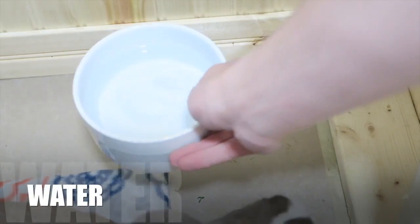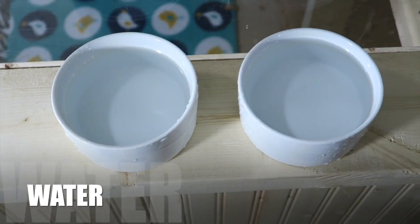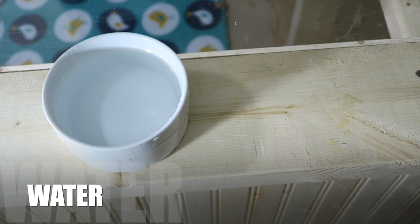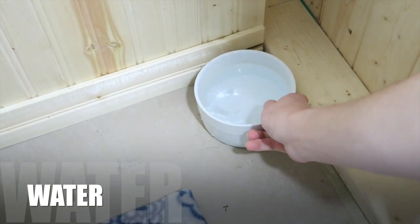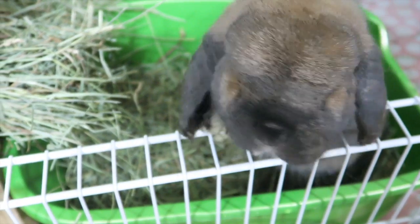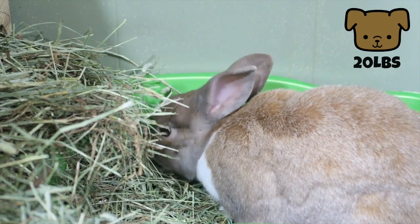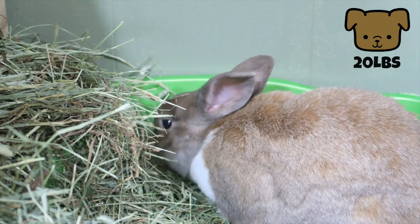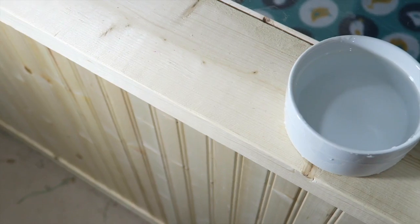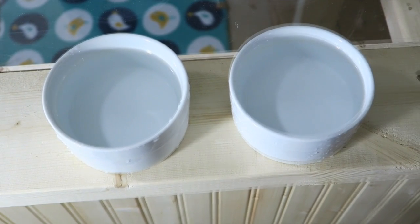Another important thing to provide your rabbit with every day is fresh water. You want to make sure you are giving fresh water from a dish versus a water bottle. Water bottles are not natural for rabbits to drink out of — they can malfunction very easily, and rabbits cannot get enough water from a bottle. Rabbits drink the same amount of water as a 20 pound dog even though most of the time they're only five pounds or less. So fresh clean water from a dish is very important, and make sure you are cleaning it out daily.